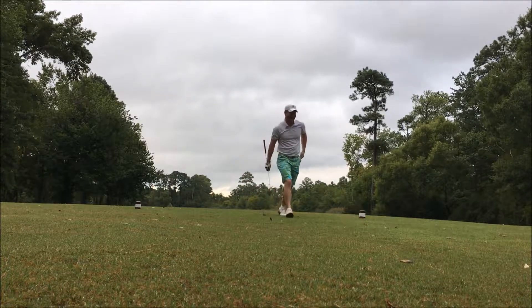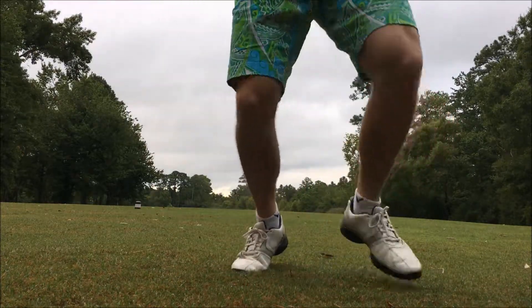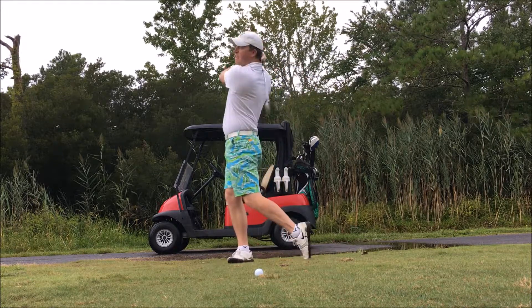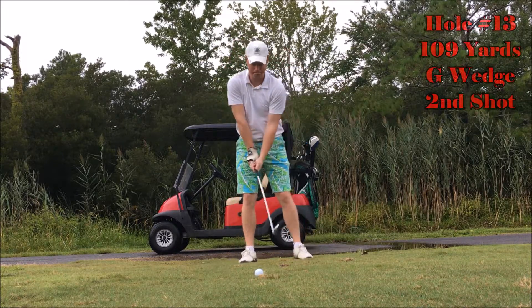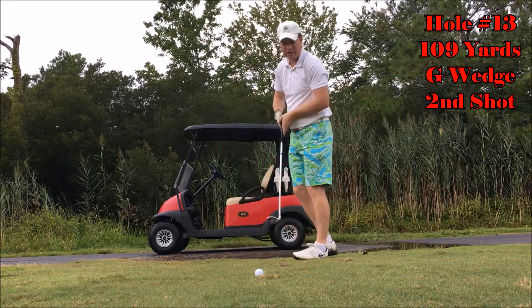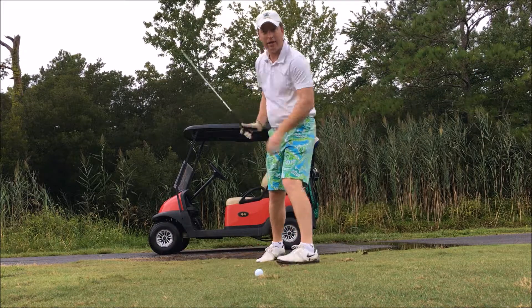Perfect. Oh, that feels so good. All right, guys, so I hit the ball where I wanted to. I've got 109 to the pin. Pin's front right. So I'm going to take a little gap wedge — a bit of a wet lie — try to get a good, clean strike on it and hit it close.